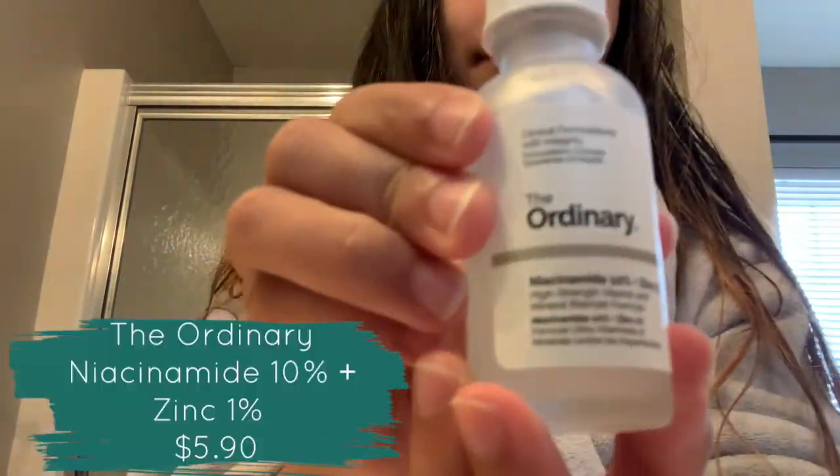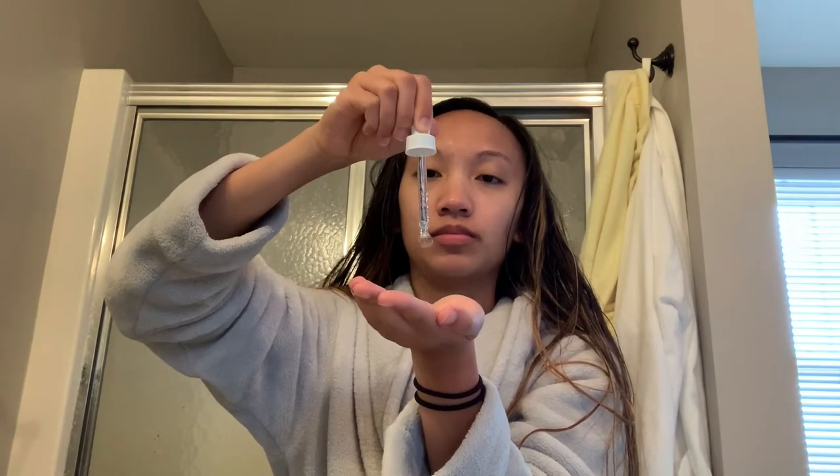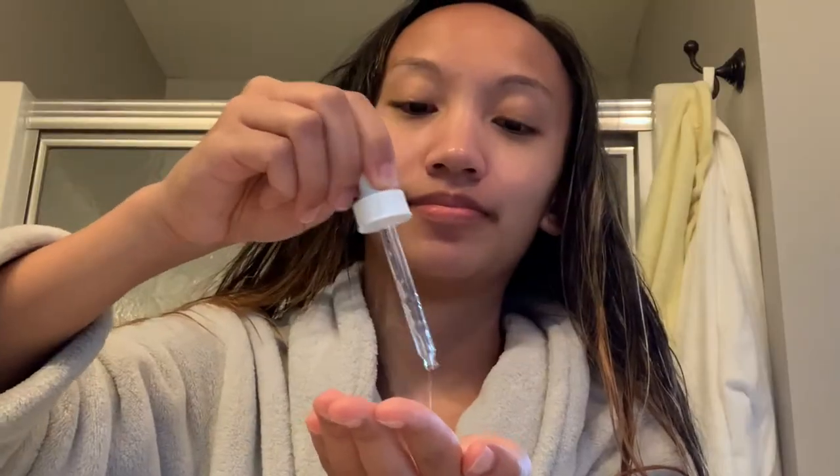The second step is The Ordinary Niacinamide 10% Plus Zinc. I just squirt a little on my hand — you're supposed to only use about two drops. Then I rub it into my hand and apply it on my face, because it's a very powerful treatment apparently. The Ordinary products are really cheap — it's my first time trying them and I'm really satisfied. I just gently rub it into my problem areas. I don't apply too many products to the lower left part of my face because it's normally really clear, and I feel like applying products to a non-problematic area could freak it out.